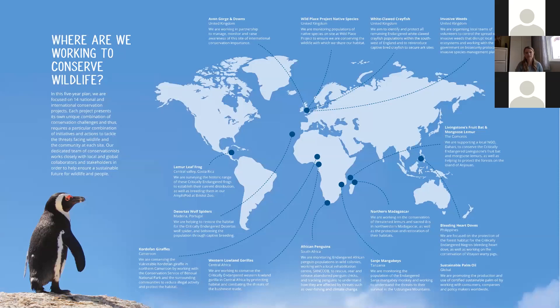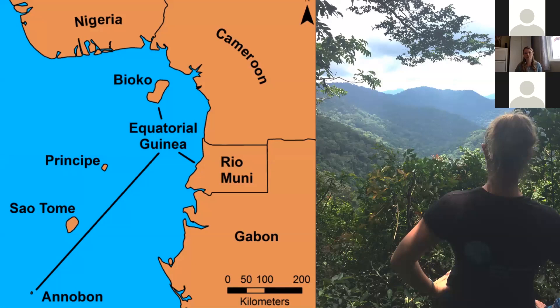We have quite an active global conservation program — working in 10 countries on 14 projects focused on 18 target species. The majority of those projects are focused in Africa or here in the United Kingdom on our native species. Tonight I'm talking about one of those African projects, focused in Equatorial Guinea.